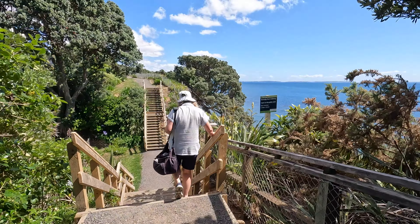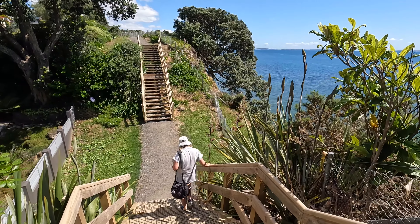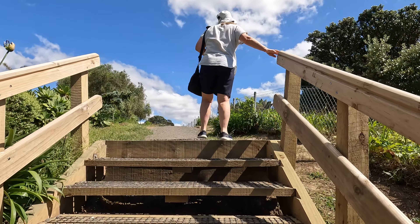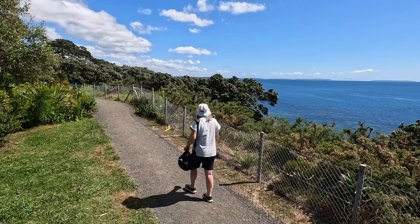Excluding the big main ones, how many sticks make up the fence at the point of the reserve? Okay, well we better have a look. 1, 2, 3, 4, 5, 6, 17, 18, 19, 20, 21, 22, 23, 24.